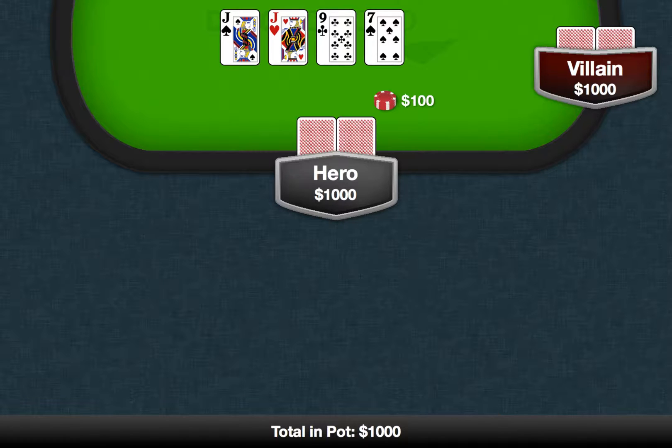Let's take this hand for example. We're on the turn. The pot is $1,000 and we're betting $100. You can use expected value calculations to determine how much equity we need before we prefer that our opponent calls. What about when we're betting $500 into a $1,000 pot? Or what about when we're betting $10 into a $1,000 pot? Pause the video for a moment and work out the solutions to each of these problems. I'll be back in a few seconds with answers.